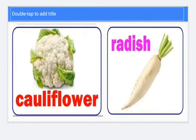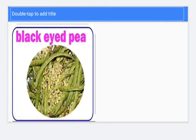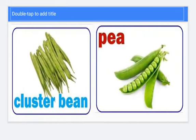Left one is cauliflower and right one is radish. This is called black-eyed pea. Left one is called cluster bean. Right one is called pea.